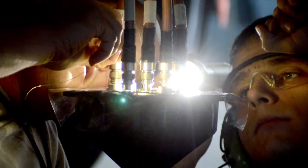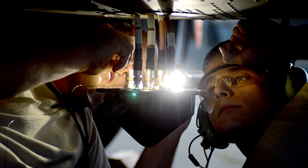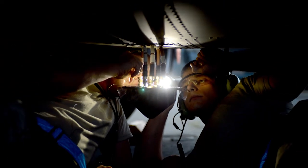In this photo, two airmen from the 86th Aircraft Maintenance Squadron replace an antenna underneath a C-130J Super Hercules.